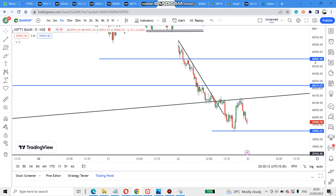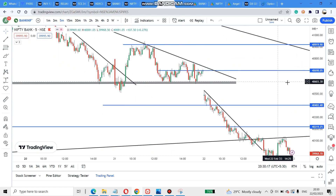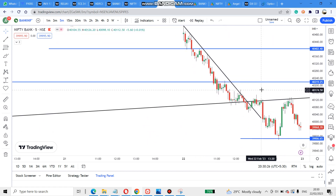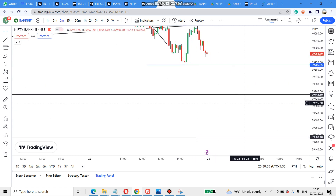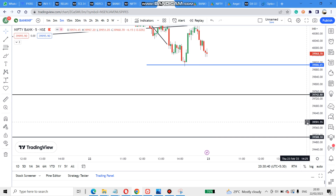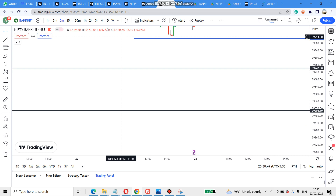Coming to Bank Nifty, I gave two levels — a triangle pattern with an upside target and a downside target. The downside first target was achieved, then it jumped, broke again, retested, came to the support. That support broke, retested again, and the trendline support I had given also broke and came down. Now this level is acting as support — once broken, this will be the next target.